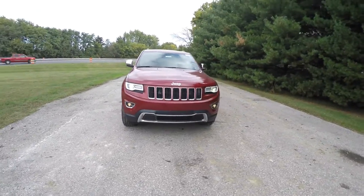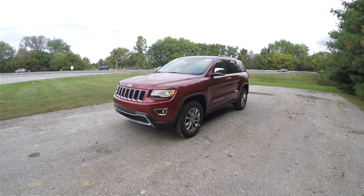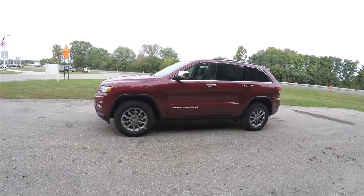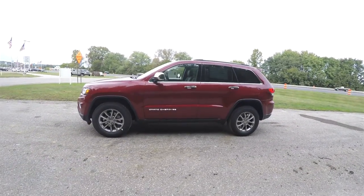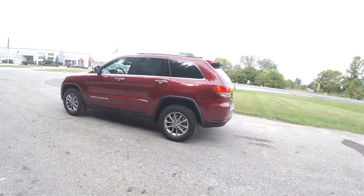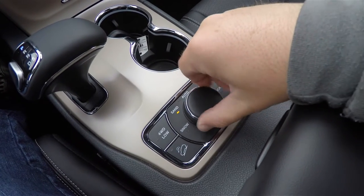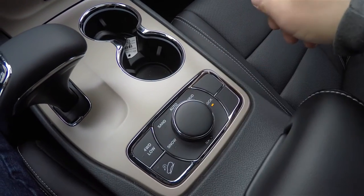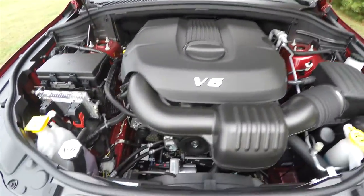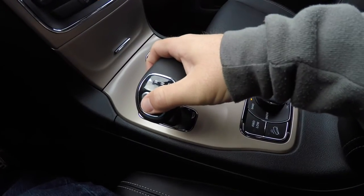Hello everyone, today we're gonna take a quick walk around and look at this brand new 2015 Jeep Grand Cherokee Limited. This Grand Cherokee is in Deep Cherry Red Crystal Pearl Coat and has the Morocco Black perforated leather interior. This vehicle is four-wheel drive with a Quadra-Trac II four-wheel drive system and the Select Terrain terrain management controller, powered by a 3.6-liter Pentastar 24-valve VVT V6 engine with the 8-speed 845RE automatic transmission.